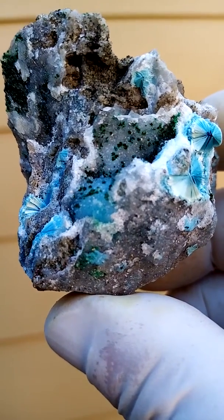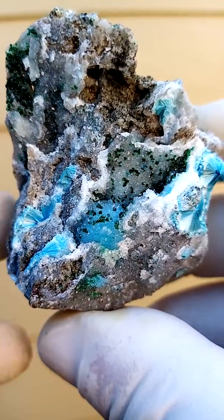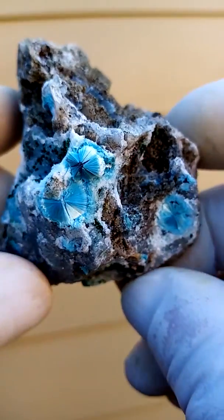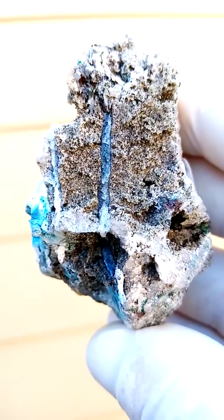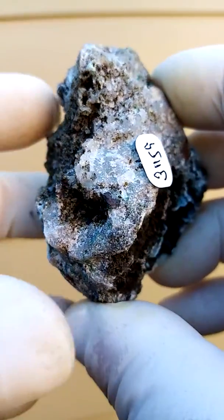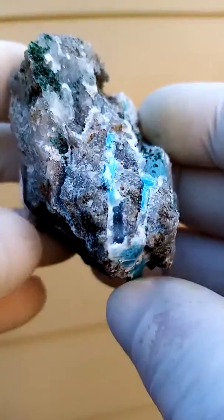Let's have a zoom in on that. All of this is on a matrix of a solid, solid dolomite full of VUGs. Now usually in the VUGs you don't have much crystallization, but in this one you have a vein of what looks like Shattuckite running through the back. Here you have the solid dolomite matrix from a different angle.